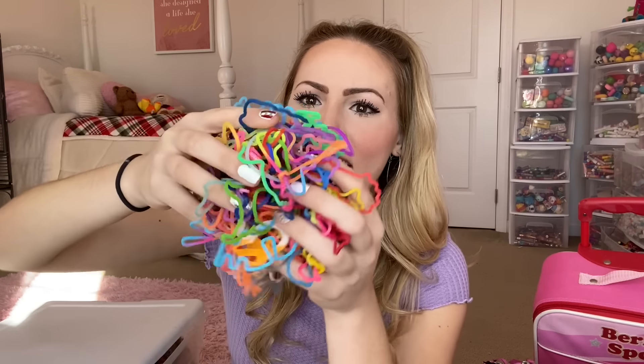So first we have this plastic bag, and inside is a giant ball of shaped rubber bands that are also in really pretty fun colors. Ew, there's like hairs. That's disgusting. We remember silly bands! Silly bands were my life when I was a 10-year-old.